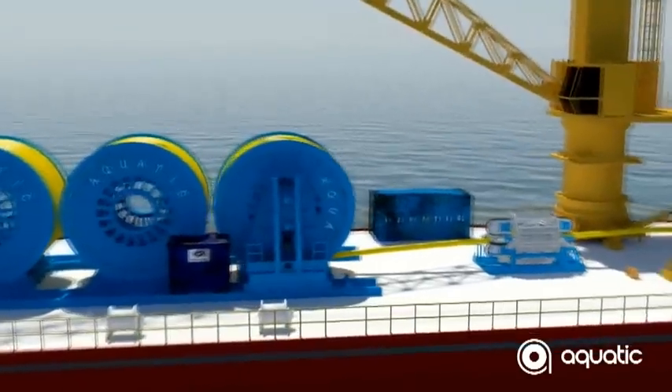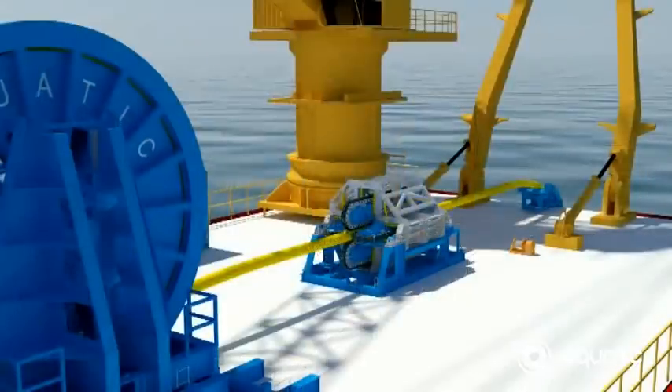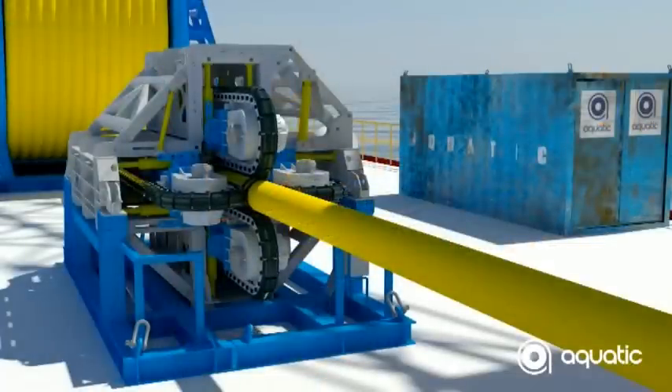To support our customers with the installation and spooling of flexible systems such as risers, flow lines, umbilicals, cables and mooring lines, we offer a series of two and four track tensioners.